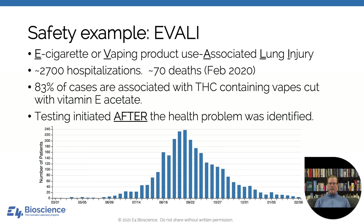E-cigarette or vaping product use associated lung injury — EVALI — has been discussed extensively. What's really interesting is that this was not a required test. Testing was initiated after the health problem was identified — specifically related to vitamin E acetate. It wasn't part of the standard cadre of contaminants that states had been requiring testing companies to look for. It was discovered after a health hazard had already occurred.